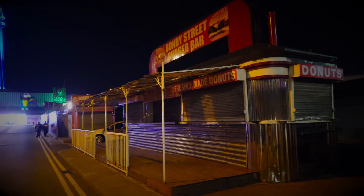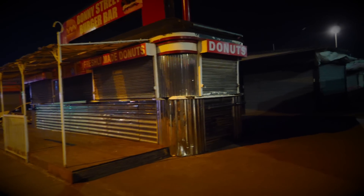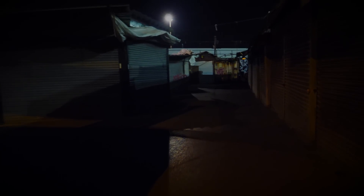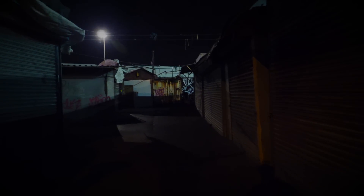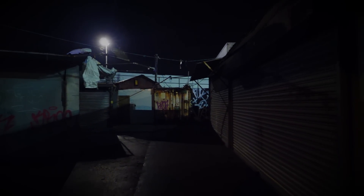There's the Bonny Street Burger Bar there — that's been featured on Netflix, yeah. Was it Stay Close? Here we go, folks — wish me luck! We are now inside Bonny Street Market after dark.